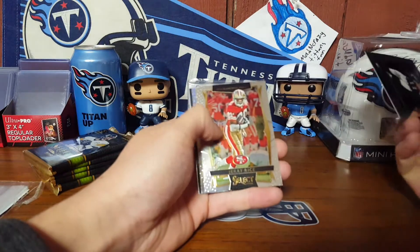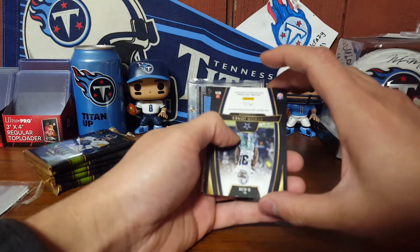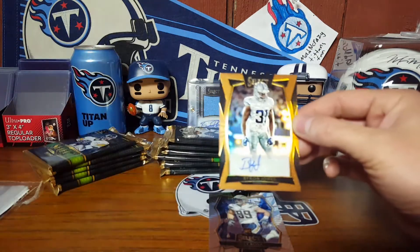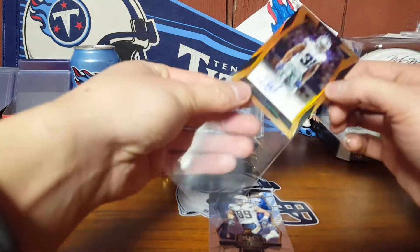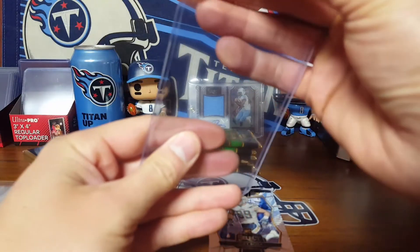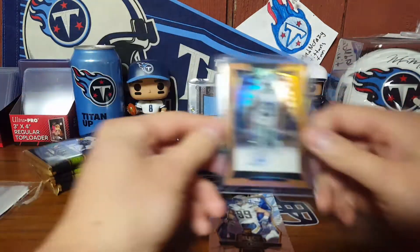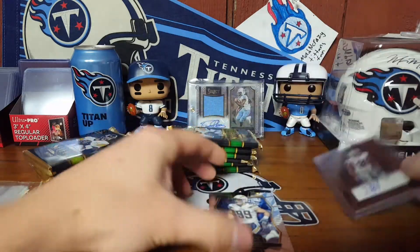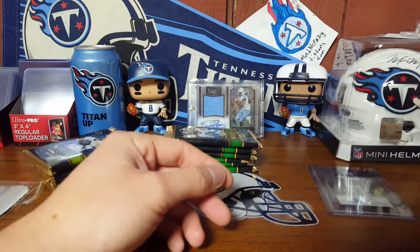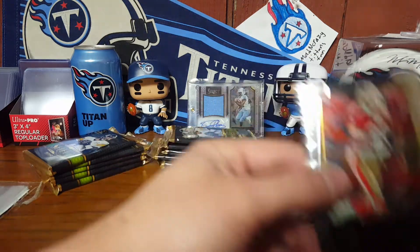Jerry Rice, DeSean Jackson, and right off the bat 34 of 35 — the copper variation I think they call it — Byron Jones. I don't follow the Cowboys too close, but if he's good let me know. It ain't a high-dollar card but still. And a Joey Bosa rookie — there's that. So that's pack number one and we already got a hit out of the way.